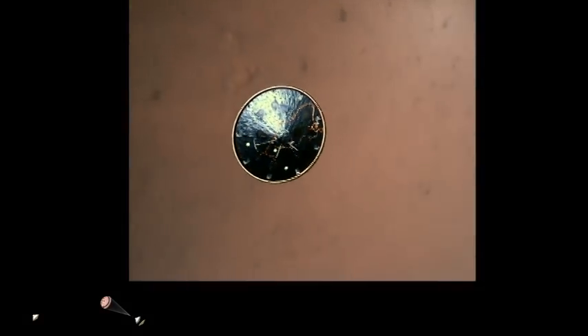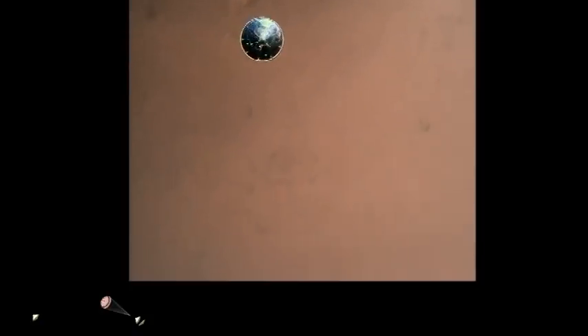Heat shield sep. Perseverance has now slowed to subsonic speeds and the heat shield has been separated. This allows both the radar and the cameras to get their first look at the surface. Current velocity is 145 meters per second at an altitude of about 9.5 kilometers above the surface.